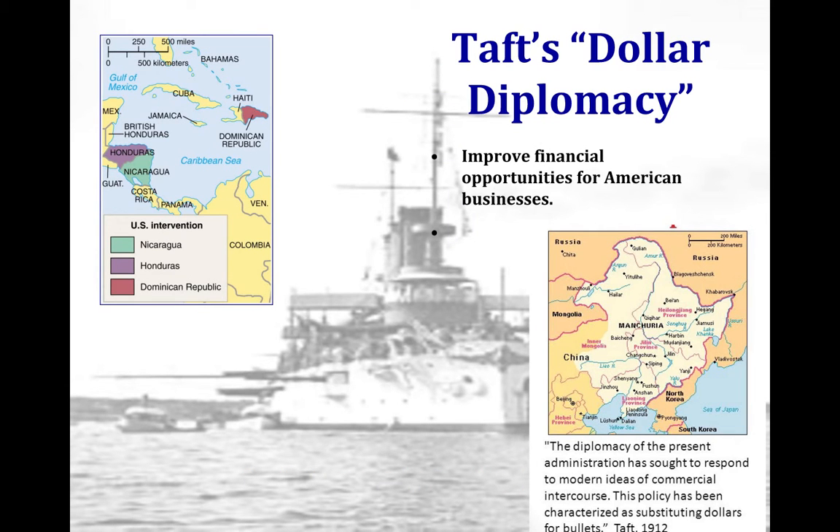When William Howard Taft becomes president, his foreign policy is much weaker than Teddy Roosevelt's. He does not implement big stick diplomacy but instead implements what's called dollar diplomacy, which means U.S. involvement in foreign countries should be more economic in nature — focusing on private investments in foreign nations rather than military intervention.